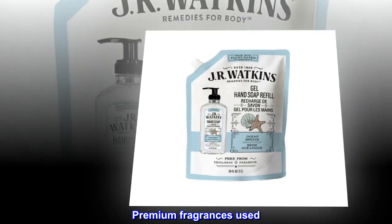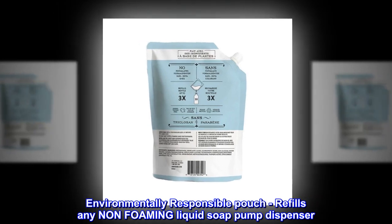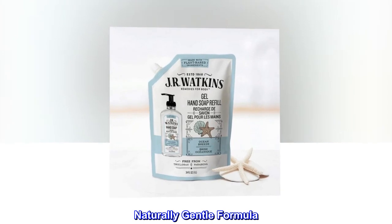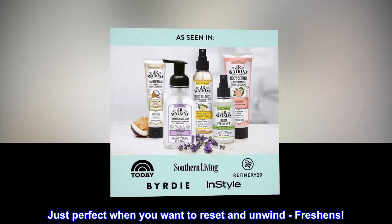Premium fragrances used. Environmentally responsible pouch. Refills any non-foaming liquid soap pump dispenser. Naturally gentle formula. Just perfect when you want to reset and unwind, freshens.